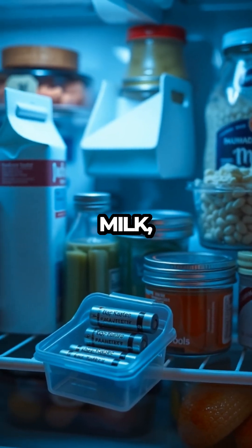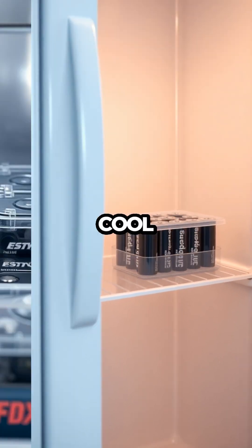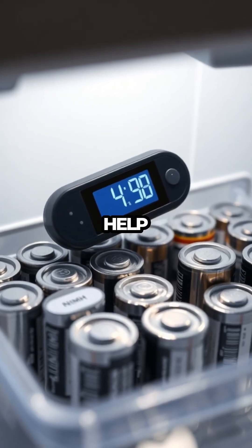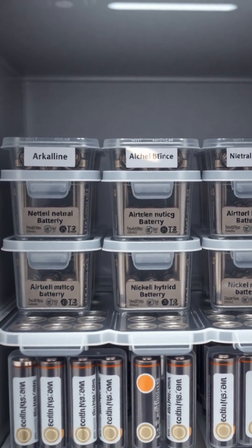But before you toss them next to the milk, let's dive into the details. The key is maintaining a consistent, cool environment, ideally between 40 degrees Fahrenheit and 50 degrees Fahrenheit. This temperature range can help reduce the rate of self-discharge, especially for alkaline and nickel metal hydride batteries.